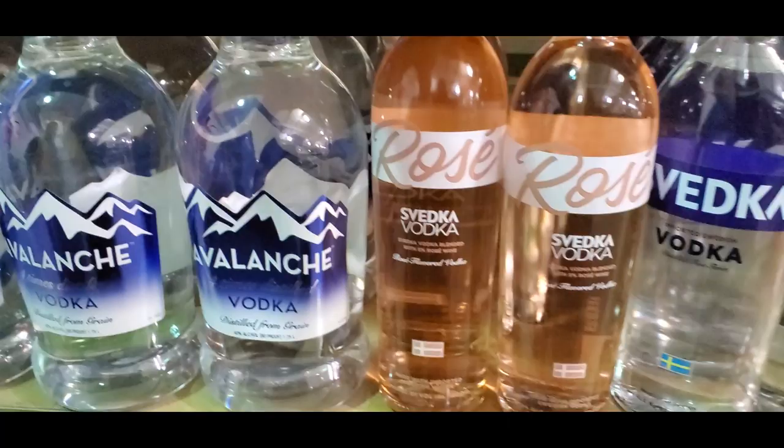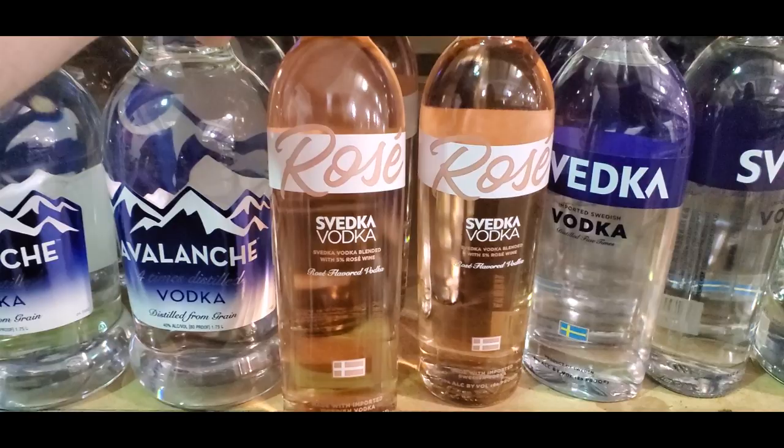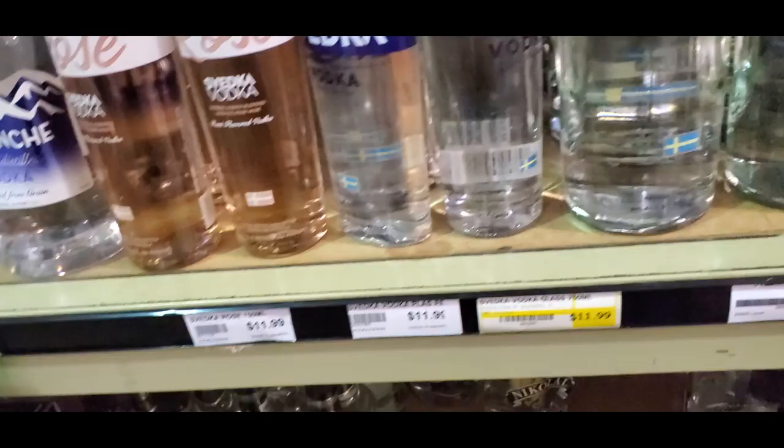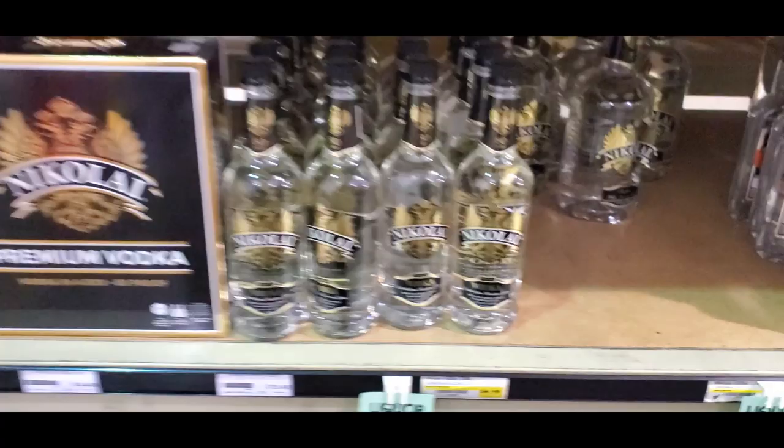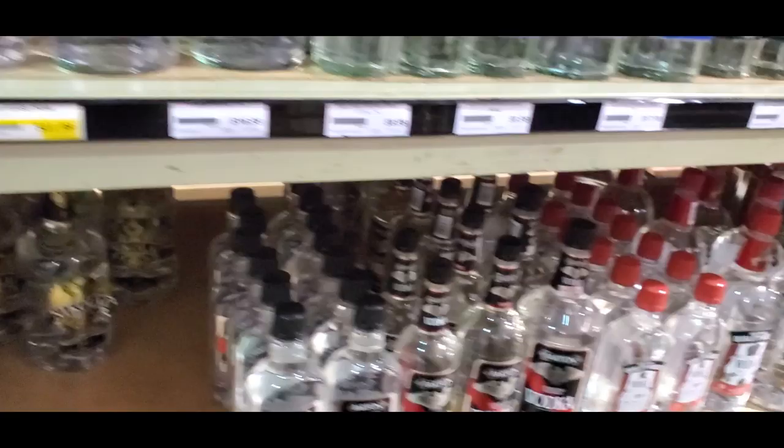There's a rose vodka for 11.99 — because you gotta have vodka that looks like wine. It's 30% alcohol. There's our friend Nikolai. Wait, is that a 6.99 one-point-seven-five? Oh no — is this a box? That is a boxed vodka. It's three and a half liters of vodka. That's how you end up dead.